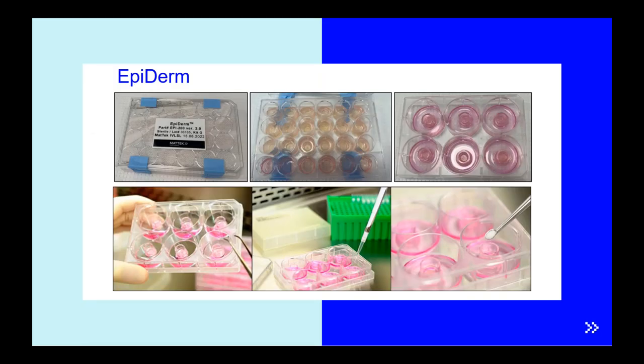The EpiDerm model is produced every week in 24-well plates and shipped to customers worldwide in a solid medium of culture. When you receive the plates, you have to transfer the inserts into a fresh medium of culture for pre-equilibration before use. These models are very easy to use and very versatile — you can apply liquids, solids, gels, creams, and whatever you want, exactly under the same conditions as the real situation. That's why it's a very powerful tool.